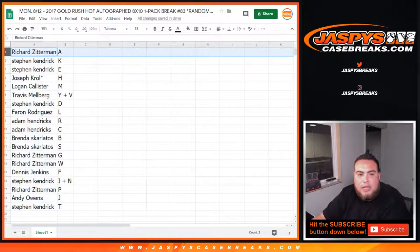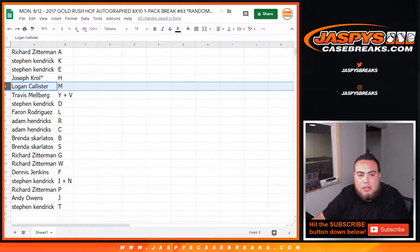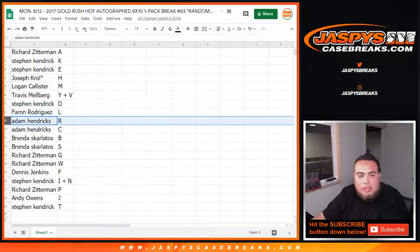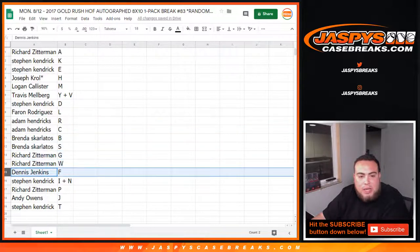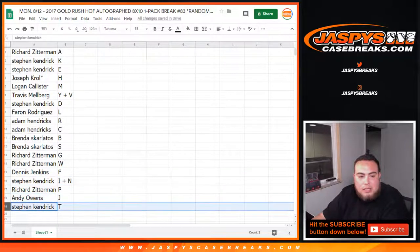So Richard got A; Steven K. with K and E; Joe Crow last spot Mulder H; Logan with M; Travis with Y and V; Steven K. with D; Ferran with L; Adam Kendricks with C, R, and C; Brenda with B and F; Richard with G, S, and W; Dennis with F; Steven K. with I and N; Richard with P; Andy with J; and Steven K. with T.